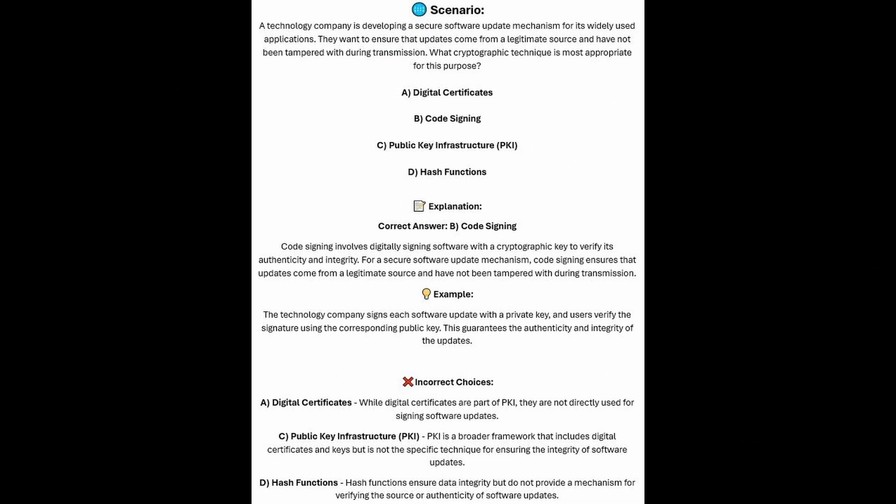The correct answer is B, code signing. Code signing involves digitally signing software with a cryptographic key to verify its authenticity and integrity. For a secure software update mechanism, code signing ensures that updates come from a legitimate source and have not been tampered with during transmission. The technology company signs each software update with a private key and users verify the signatures using the corresponding public keys, guaranteeing the authenticity and integrity of the updates.